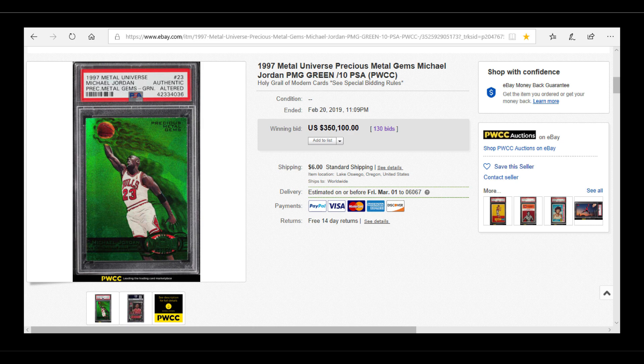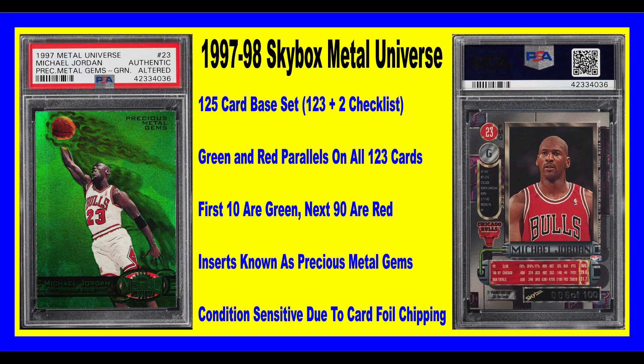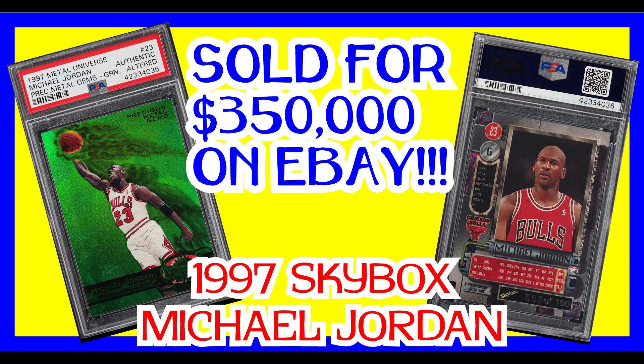It looks like there were 22 bidders and just strong bidding throughout the whole auction. This was an auction where you had to pre-register in order to bid, so I would say the majority of these bids are legit bids. I don't know what to think of this — it's not even that it's a rare card. I would even question if he had the full 123-card subset in the greens even being worth that much, never mind just one card, and on top of it the card is graded authentic.